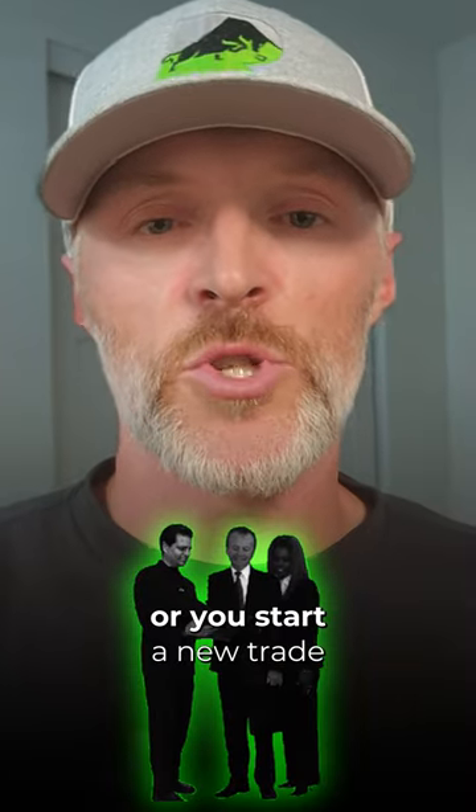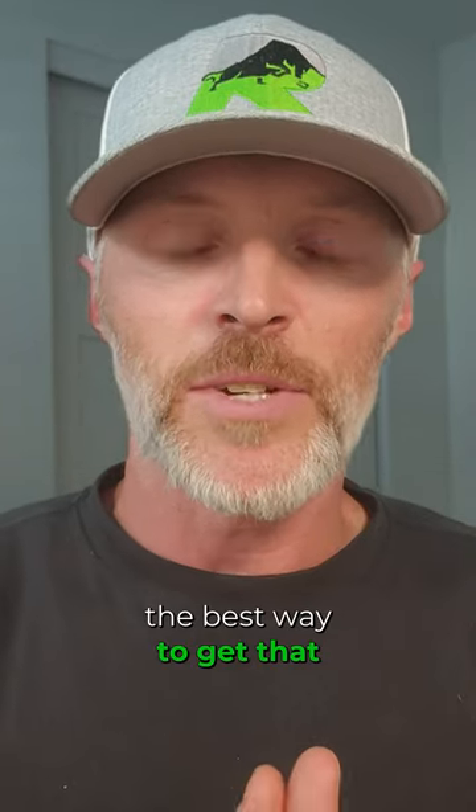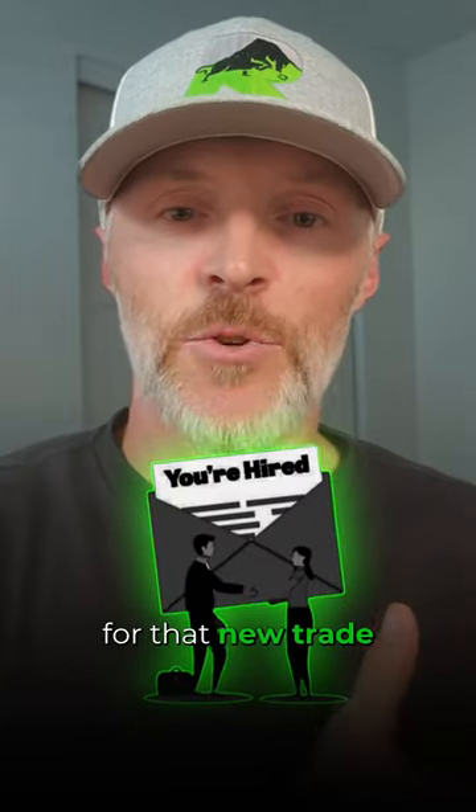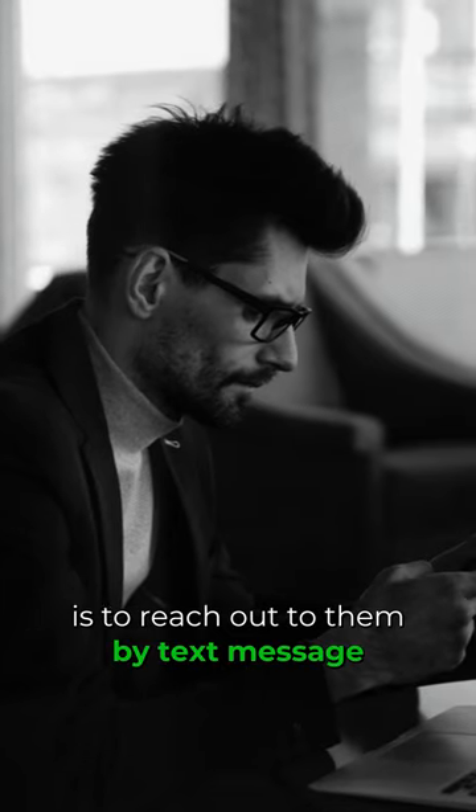If you offer a new service or you start a new trade, the best way to get that information out there and get people to start hiring you for that new trade is to reach out to them by text message.